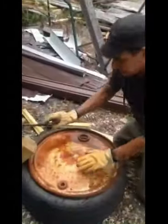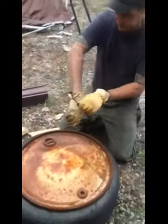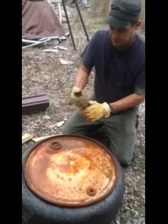Rusty lid — this actually came from a barrel of paint that they painted the Mackinac Bridge with, which is kind of cool. Now it's my burn barrel.